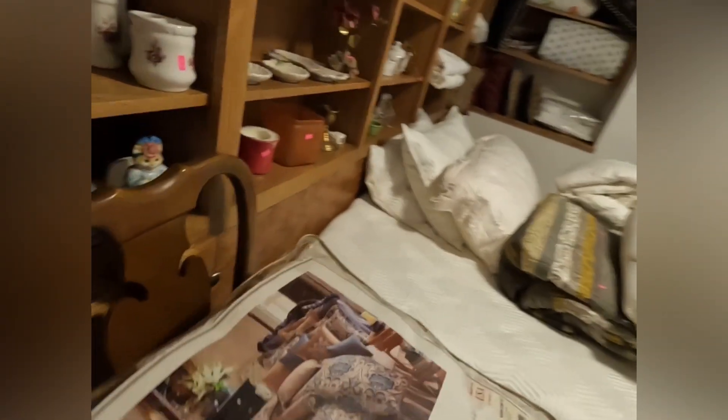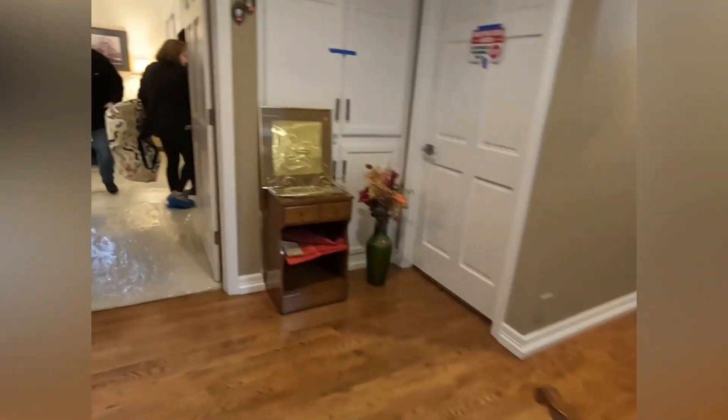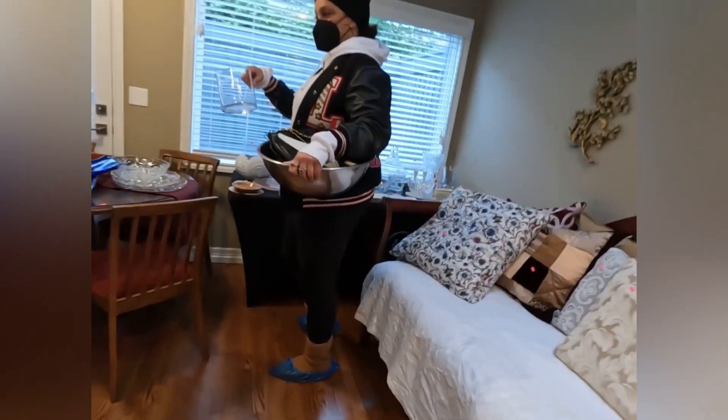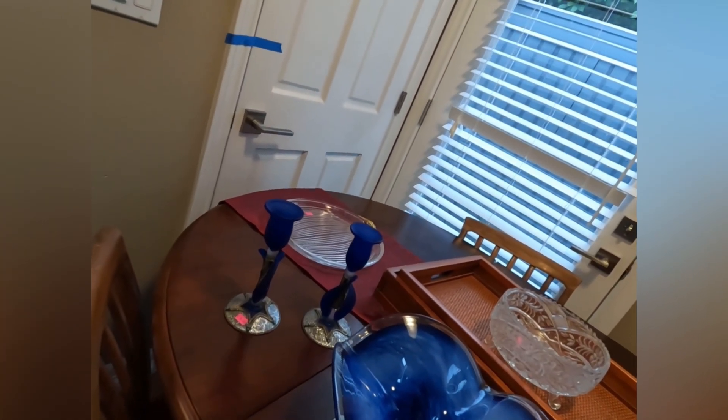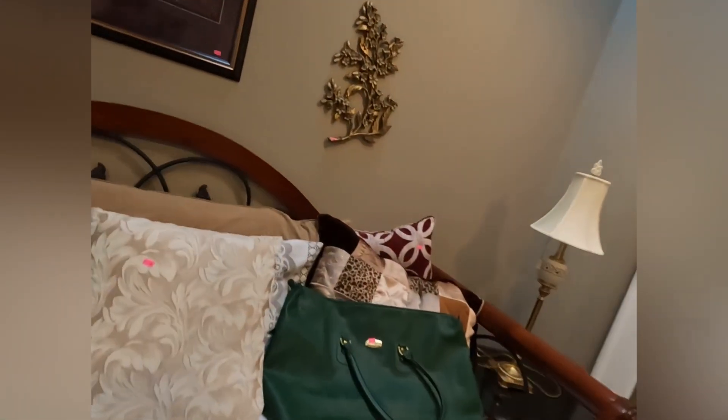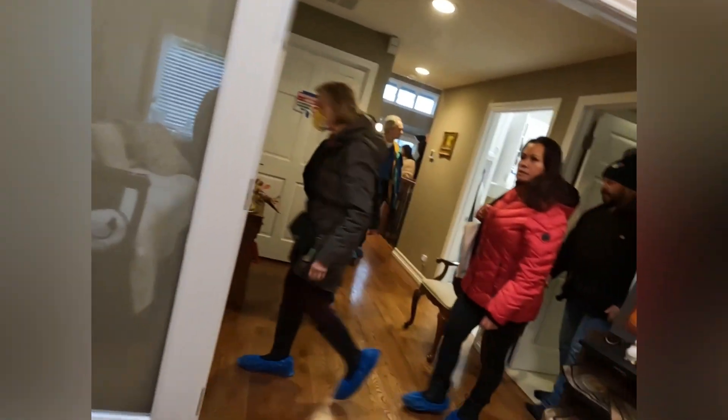I mentioned in earlier videos how the estate sale company gets a commission for selling items that people no longer want or are trying to liquidate. I want to give a little more detail about it. An estate sale company does business liquidations — if you have a business that's closed or looking to redecorate and need to sell a lot of furniture and appliances, they can help with that. They also do appraisals — if you need to evaluate everything in your home and find how much monetary value you could get for it, they can do that as well. And they do consignments.